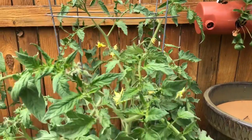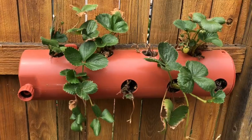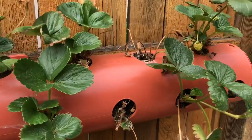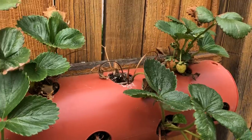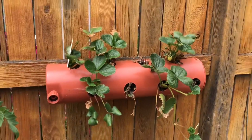Another beefsteak over here. I don't know what's going on with this strawberry — it's kind of a disaster over here. But I'm gonna just keep watering it and see what happens, trim off some of this excess. Maybe it'll survive.